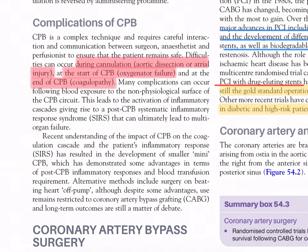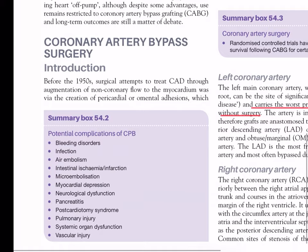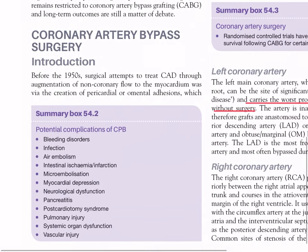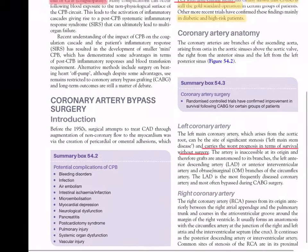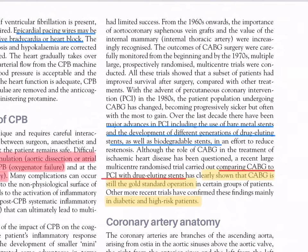Coronary artery bypass - introduction: before the 1950s, surgical attempts to treat coronary artery disease through augmentation of non-coronary flow to the myocardium was via creation of pericardial or omental adhesions, which had limited success. From the 1960s onwards, the importance of aortocoronary saphenous vein grafts and the value of the internal thoracic artery was increasingly recognized.